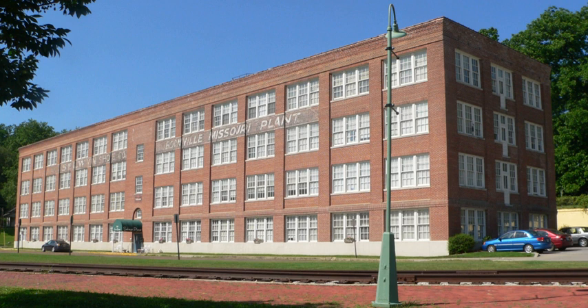Hamilton Brown Shoe Company Building is a historic factory building located at Boonville, Cooper County, Missouri. It was built in 1919 by the Hamilton Brown Shoe Company, and is a four-story, rectangular brick industrial building with a flat roof.